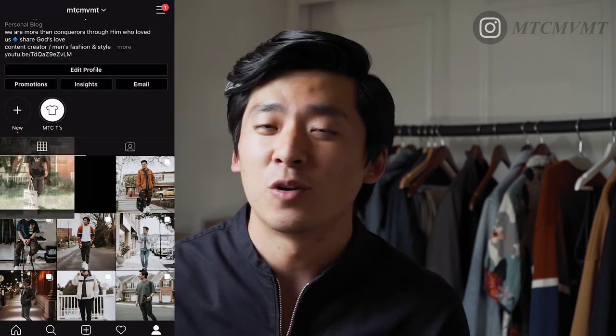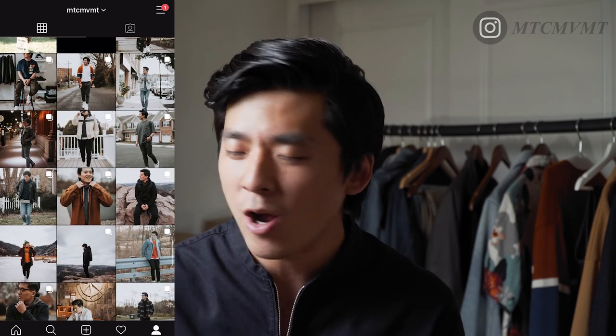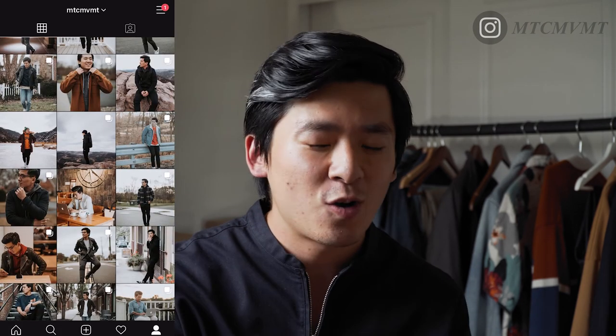If you're not following me on Instagram yet, go over there and follow me for daily vlogs on my stories, outfit pictures, and outfit inspirations. I always link my social media in the description box — go click it, follow me, shoot me a message, and let's get connected. Ask me any questions — we can talk about men's fashion, whatever you want. I love each and every one of you, and I'll catch you guys in the next one.